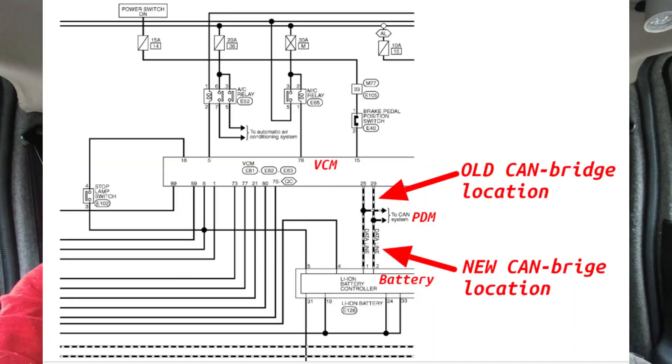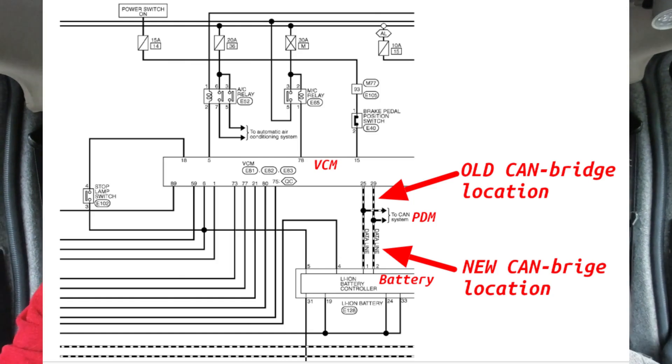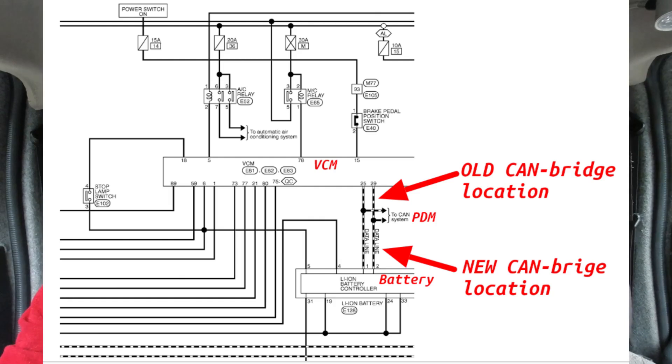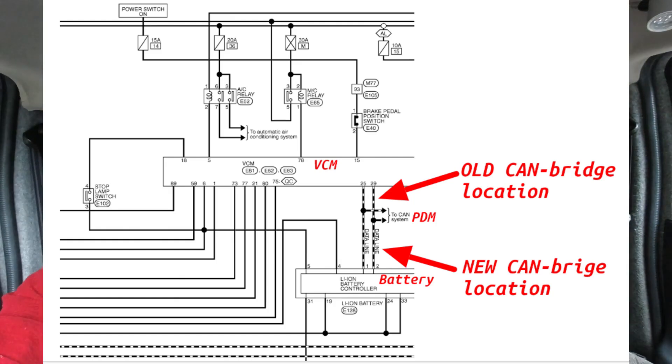So what I'm going to do today is move the CAN bridge and splice it in just as the EV CAN wires come out of the battery pack, so we can be sure that any signals sent to any module in the vehicle are getting the corrected data coming from the CAN bridge.